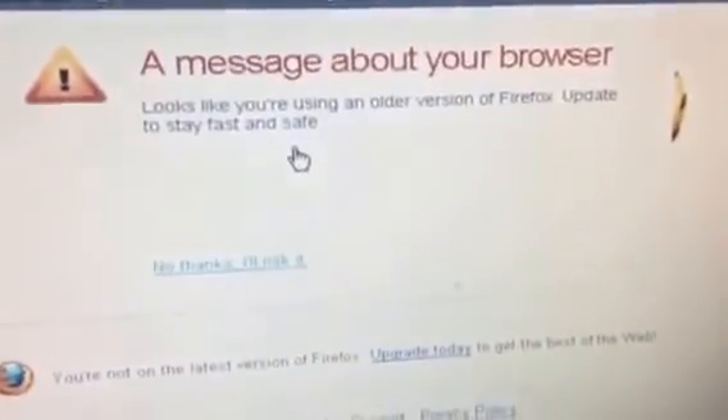I installed Mozilla Firefox on here and I'm proving it to you. This browser is outdated as heck — more outdated than it was when I made my iExplore video back in April 2015. This is going on both my new and old channel. I lost my default because it's too old to use. It says a message about your browser.